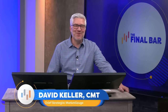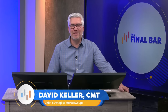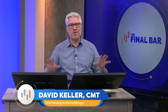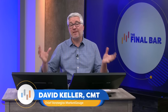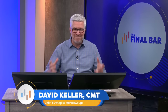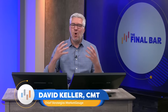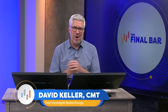Hello, everyone. Welcome to The Final Bar. I'm your host, Dave Keller. I'm the chief market strategist here at StockCharts.com in a rainy Redmond, Washington. Thanks for joining us every weekday after the close as we break down the action in the markets using the power of technical analysis. The technical toolkit is designed to help us focus on what's actually happening in the markets — not what could happen or should happen — cutting through competing narratives to focus on how investors and traders are voting with their capital.